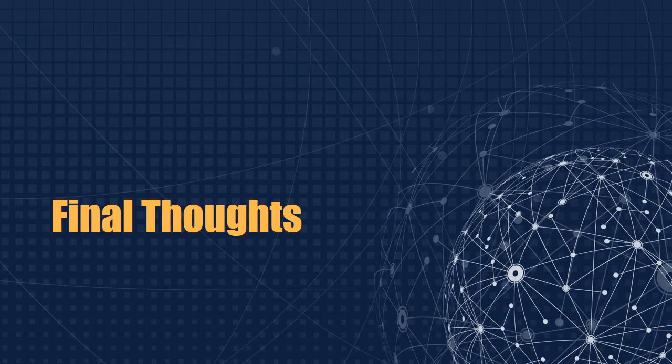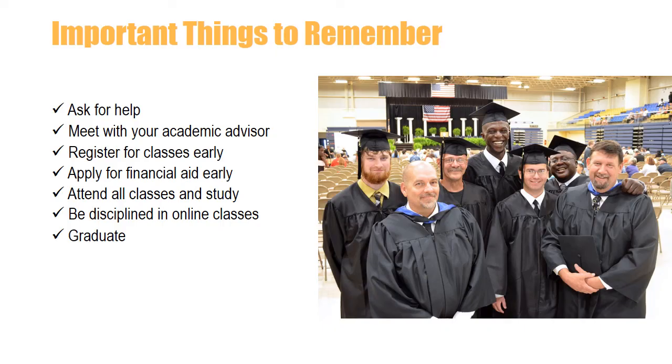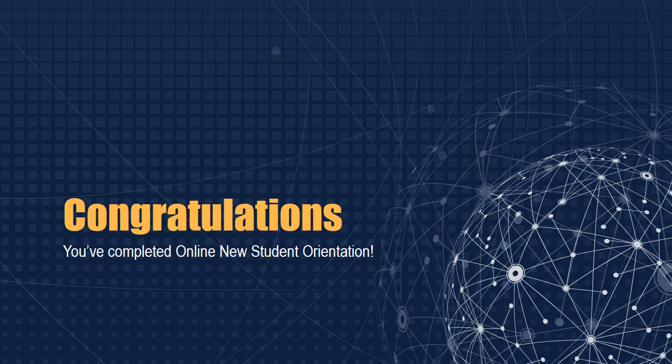We are so excited to have you join us as a new student, and we just want to give you a few final thoughts. Here are some important highlights from what we've covered during your online new student orientation: ask for help, meet with your academic advisor, register for classes early, apply for financial aid early, attend all your classes, and study, study, study. Be disciplined in your online classes, because we want to see you graduate and succeed. Congratulations! You've successfully completed online new student orientation.